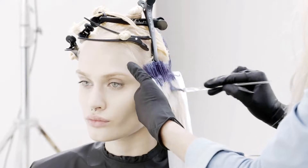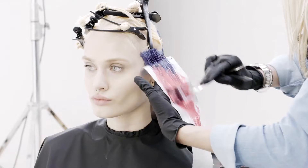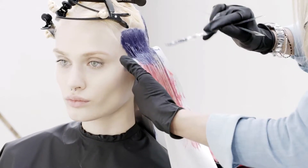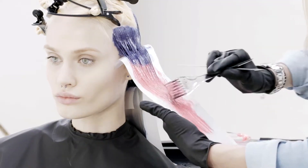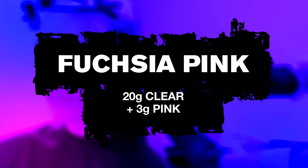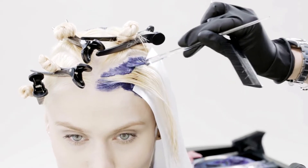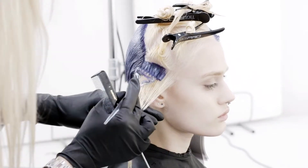I then progressed onto the side section. I took horizontal partings and utilised a freehand blending technique. I used the denim blue through the root area and then worked a freehand blending technique and created the fuchsia pink through the lengths and ends. I worked exactly the same way until the section was complete, and then repeated the same on the opposite side.